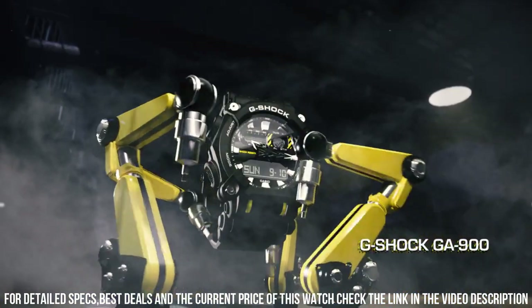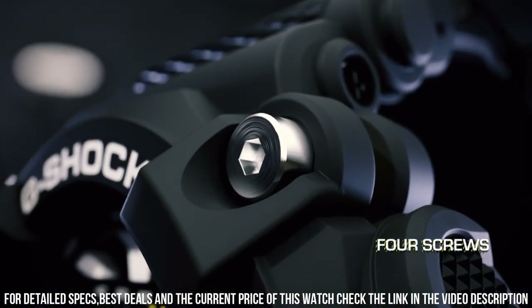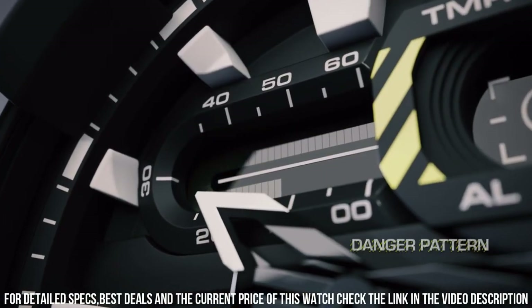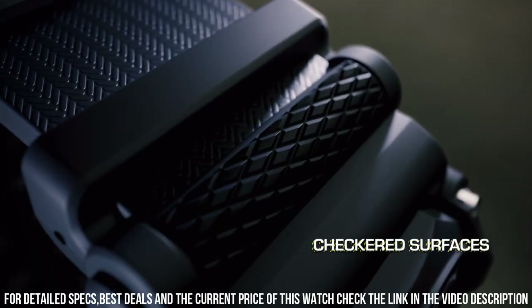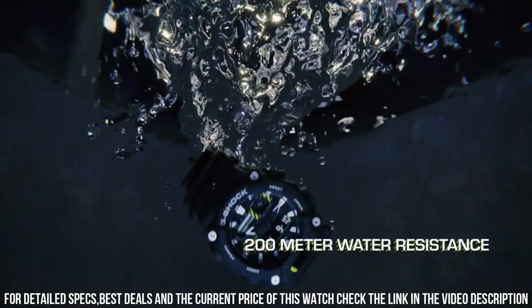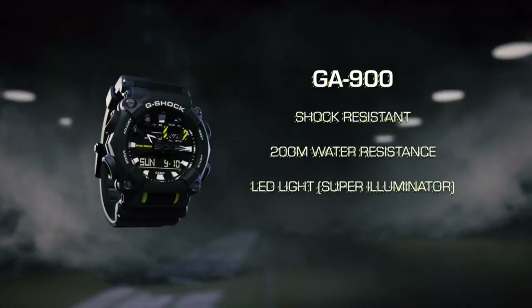Universal time function — world time function displays current time in up to 29 different time zones. Stopwatch: 1 to 10 seconds, 24 hours elapsed time. Time intervals and final time are measured with an accuracy of tenths of a second. The watch has a measuring capacity of up to 24 hours.